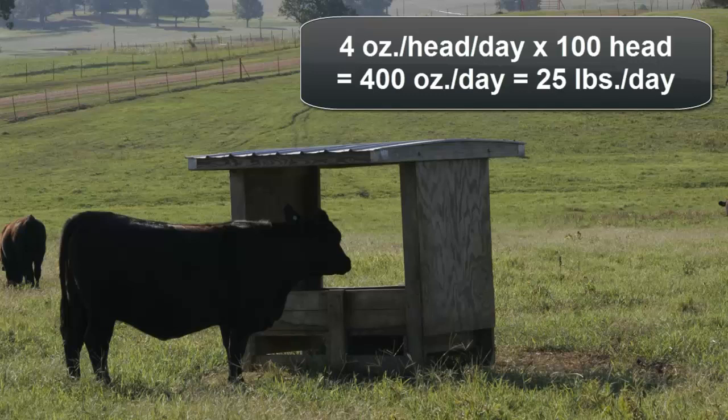If actual consumption is dramatically higher or lower than expected, then management changes can be made accordingly.